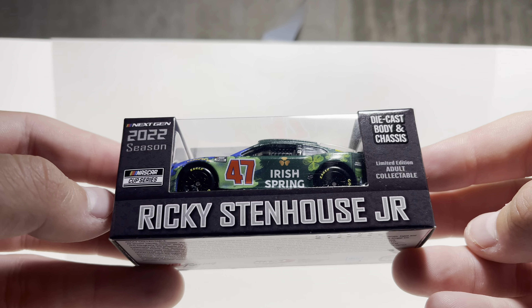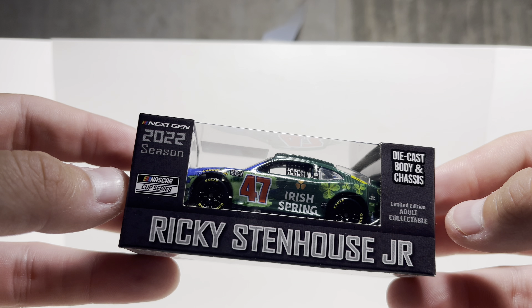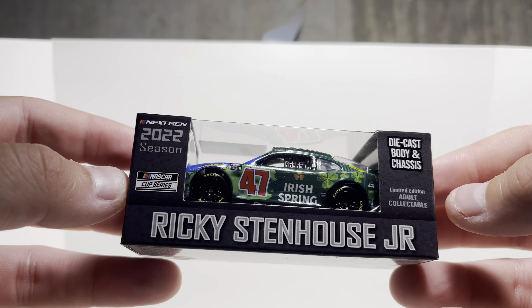Whether or not that is worth the price difference, we're going to look at that in an upcoming video. I'm just going to compare the two so that you all can see — is it really worth paying more? We'll look at all that later.